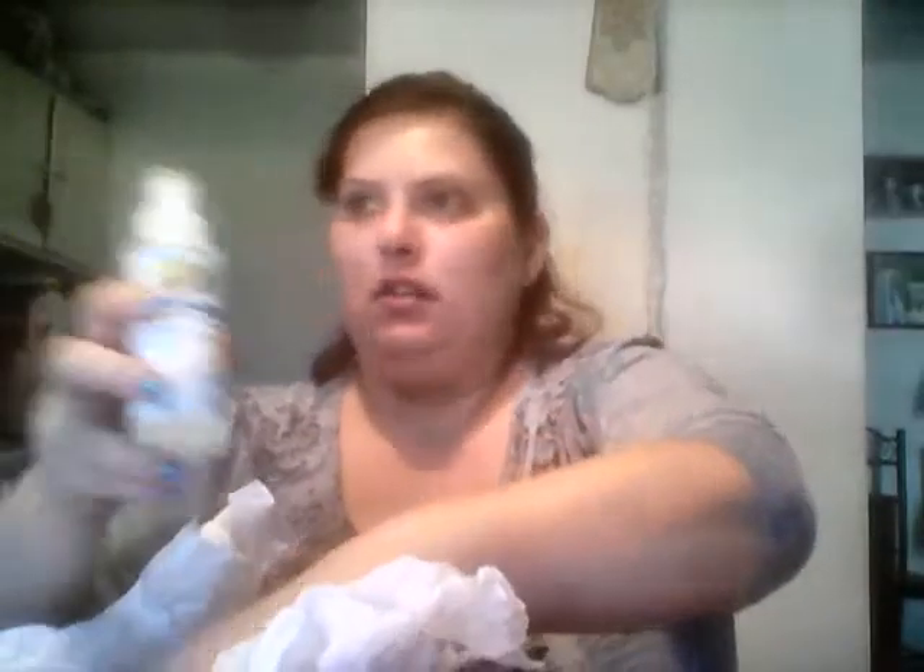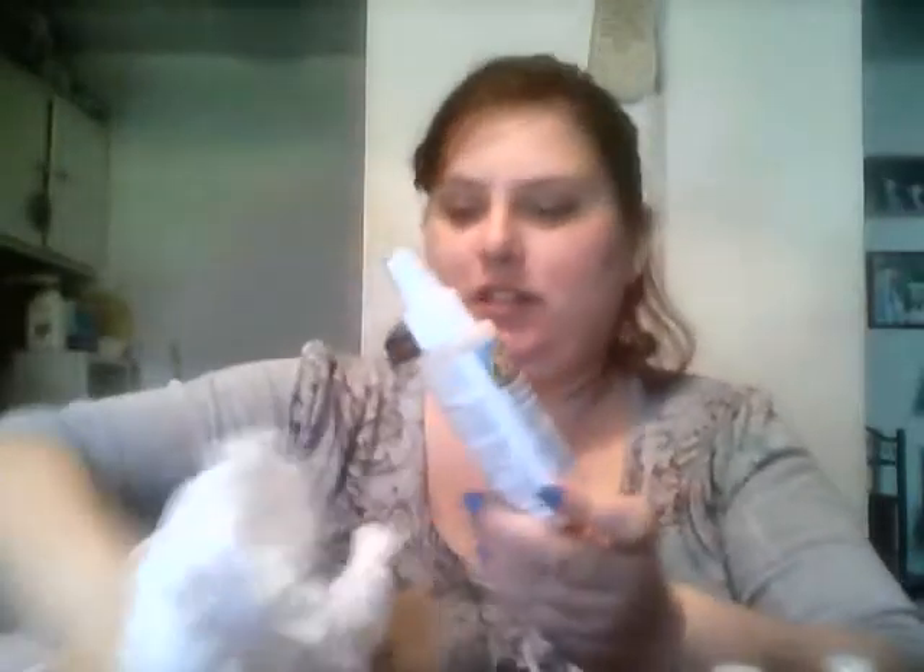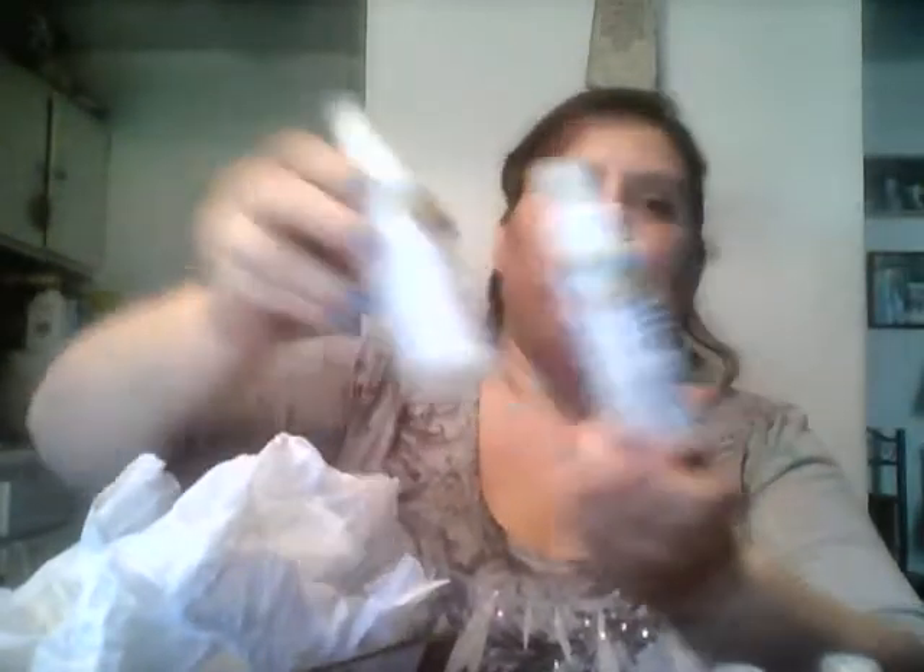This here I got from CrowdTap — it's the Zep cleaning product sampling. This has the all-around cleaners, three of those, and then there's quick clean disinfectant, two of those — five total bottles. And not only did I get it, my husband qualified too, so I've got two sets. His was slightly different — he got three disinfectants and two of the all-around cleaners.